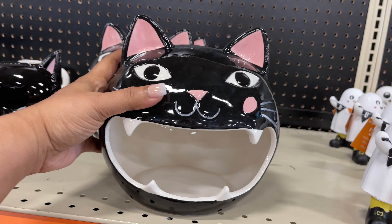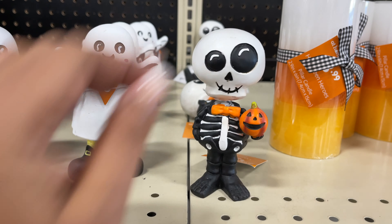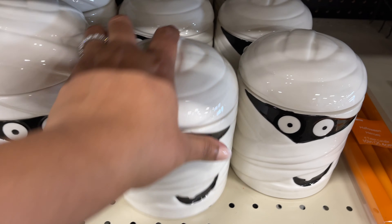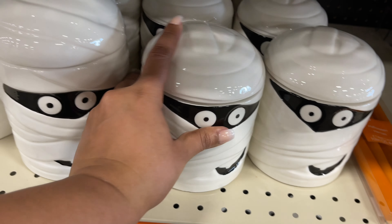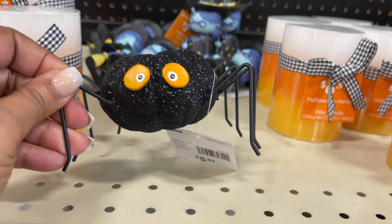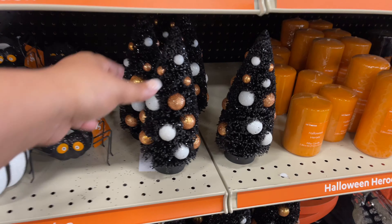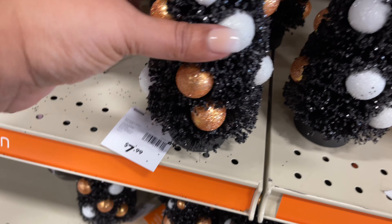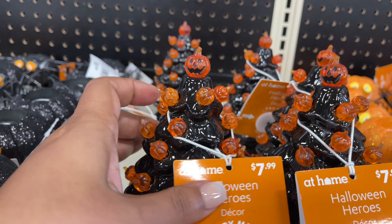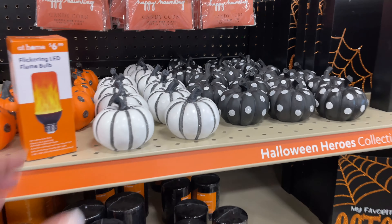This one is big at $15, and they also have the smaller version. Usually Target dollar spot has those for less. These mummy canisters are really cute — $8 for the smaller one and $10 for the larger one. Speaking of Halloween trees, here's one right here already decorated and it's $8. This one is cute at $7.99 and has little pumpkins as the little lights — very cute, I really like that one.